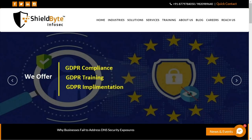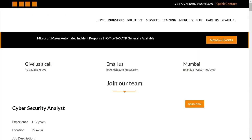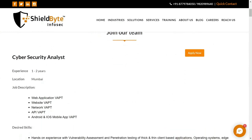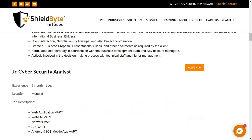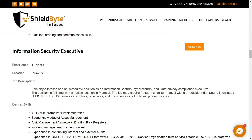The company name is Shieldwhite Infosec. Now go to the career section, and we can see multiple job opening positions like cybersecurity analyst, junior cybersecurity analyst, data privacy executive, information security executive, and more.